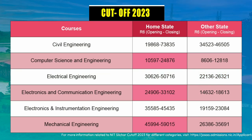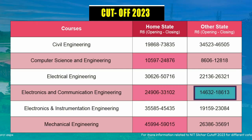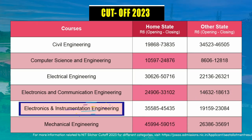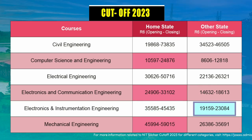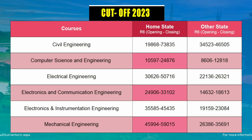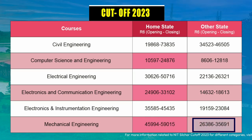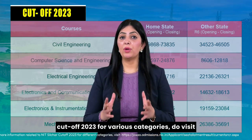For Electronics and Communication Engineering, home state students should aim for a rank between 24,000 to 33,000, while other state candidates should target around 16,000. For Electronics and Instrumentation Engineering, the cutoff started at 35,585 and closed at 45,435 for home state students, while for other state students it started at 19,159 and closed at 23,084. For Mechanical Engineering, home state students should aim for a rank between 45,000 to 59,000, and other state candidates should target less than 35,000.